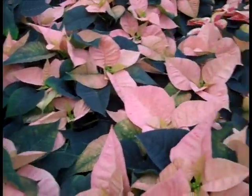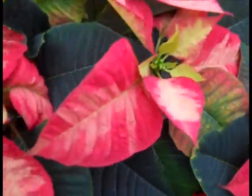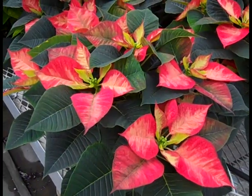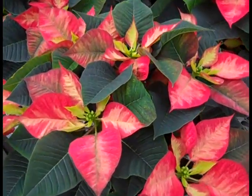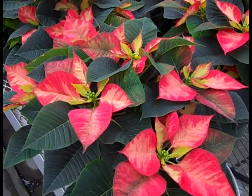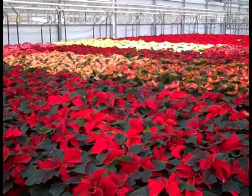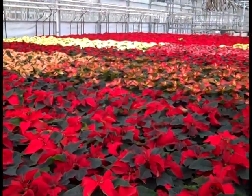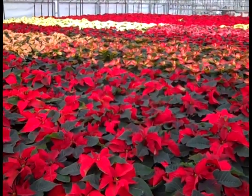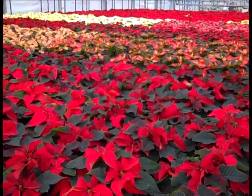Coming over here to another designer-type one — you can see the color and size. This one's Christmas Beauty Princess that I was just showing you. They've got just a little more time to color up; the shading is really helping them and they'll come along quick. Just one more overview shot of the 6.5-inch — great color coming on. We'll start shipping next week, and we'll see a lot more color coming into the bracts.